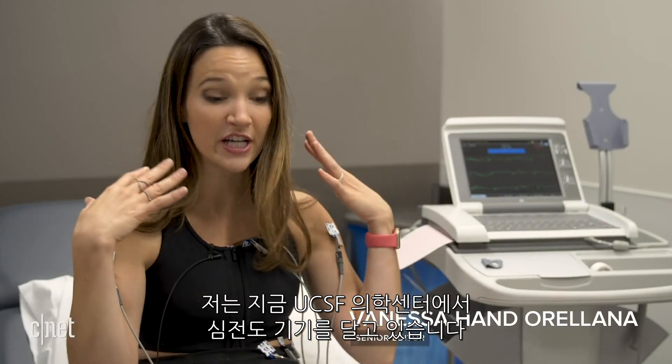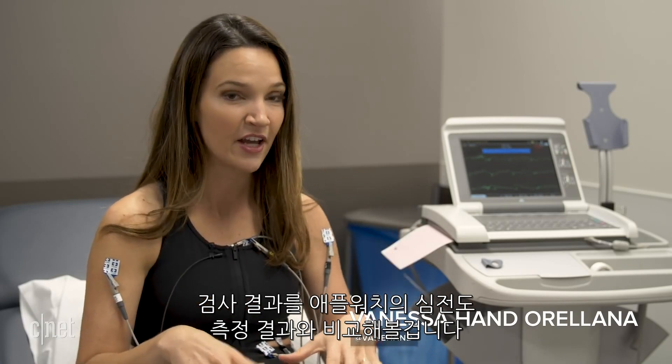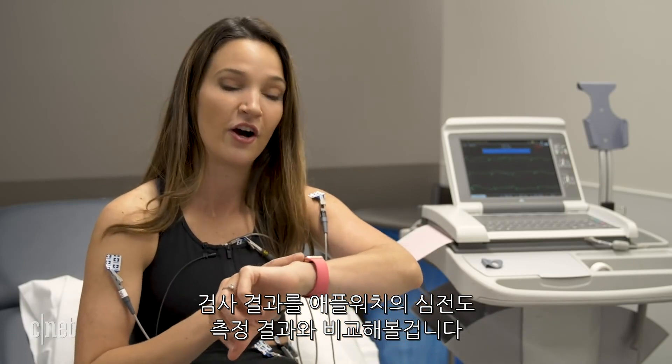I'm at the UCSF Medical Center hooked up to a 12-lead EKG. Now I'm going to compare the results of this test versus the one-lead EKG on the Apple Watch.